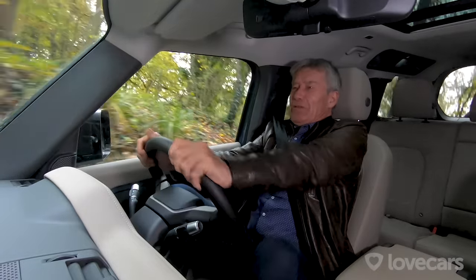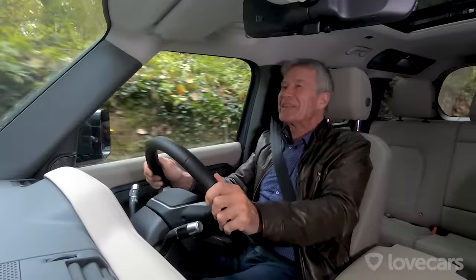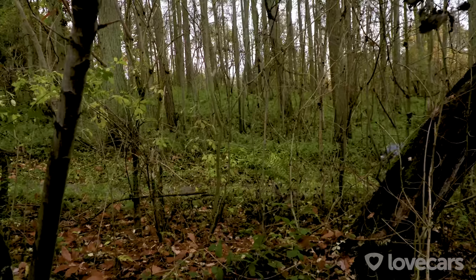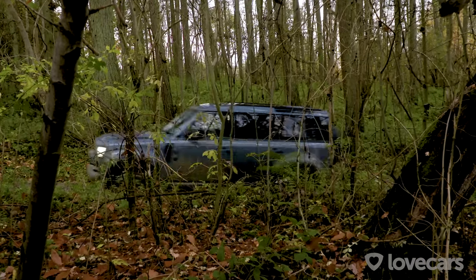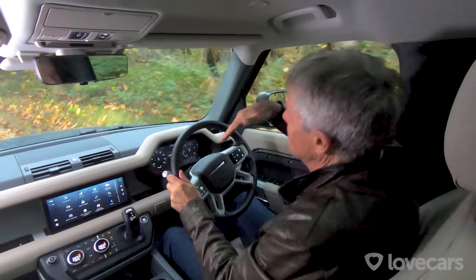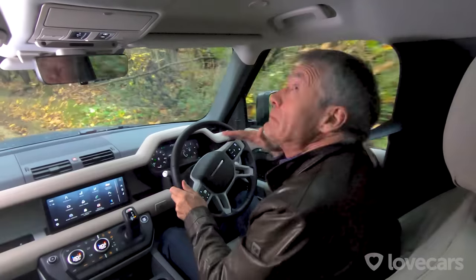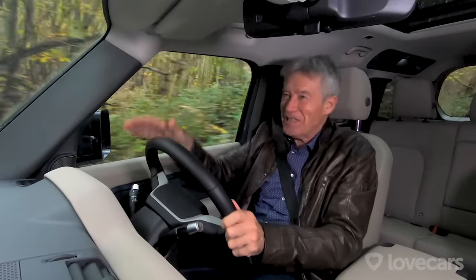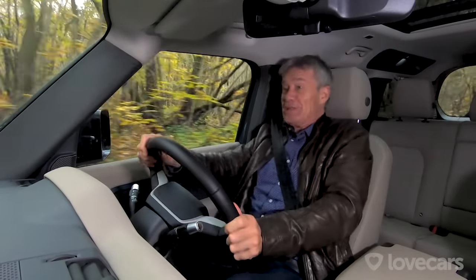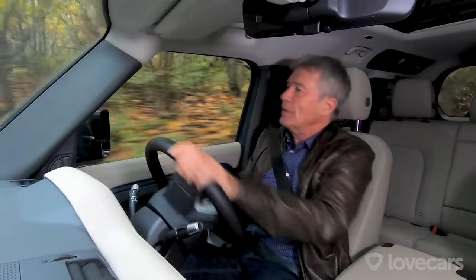Feet off the pedals. This is ridiculous. The good thing is that when you're in low ratio, it automatically engages hill descent control. Hill descent will come into operation when it gets to a certain angle of steepness, and automatically, with your feet off, it does all the braking downhill for you. Hill descent. Brilliant.